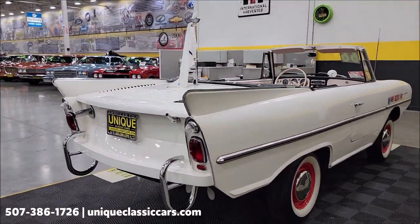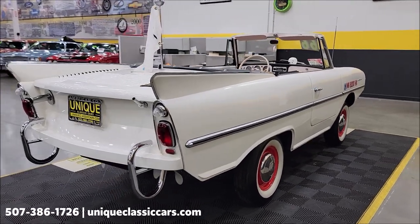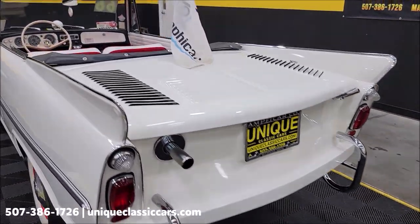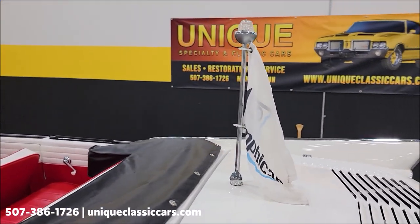Remember, we do consider trades and financing is available. Of course, we can assist with transportation, and this vehicle may be eligible for an extended service contract — consult with your sales associate when you call in or email. Also check out the little light with the Amphicar flag on it.